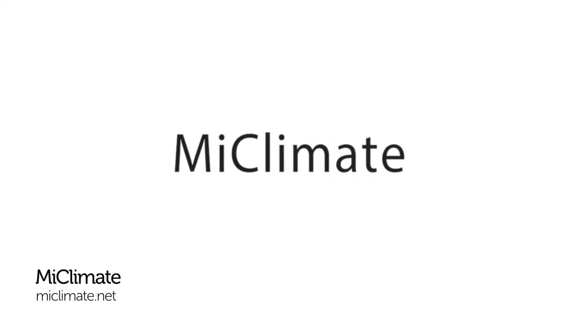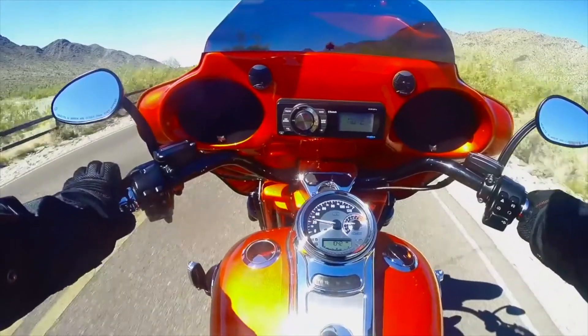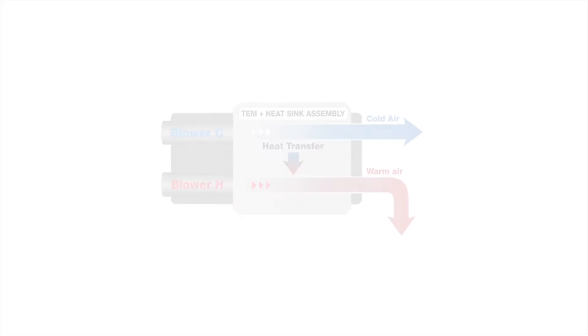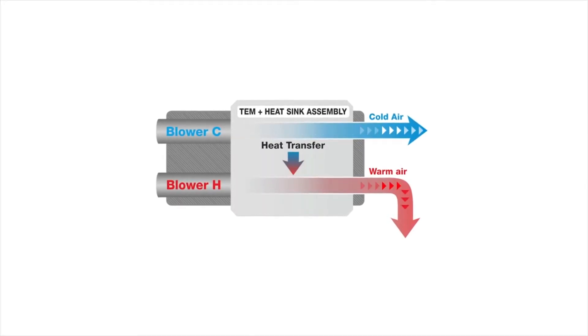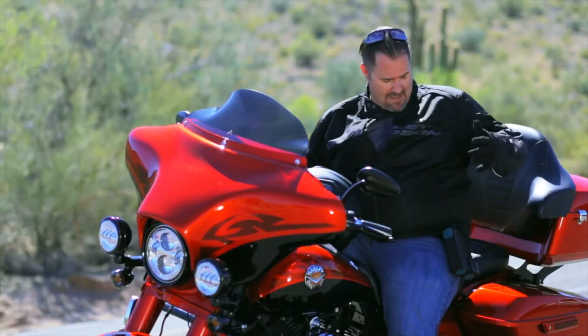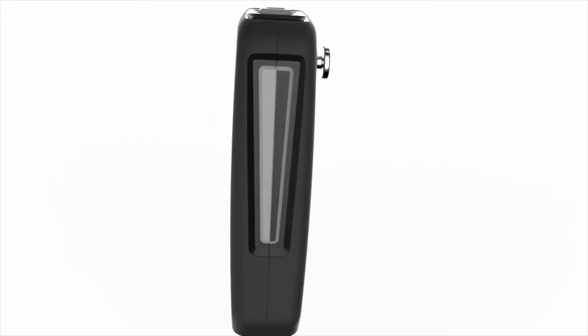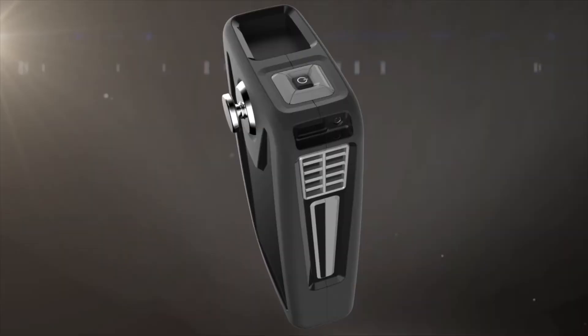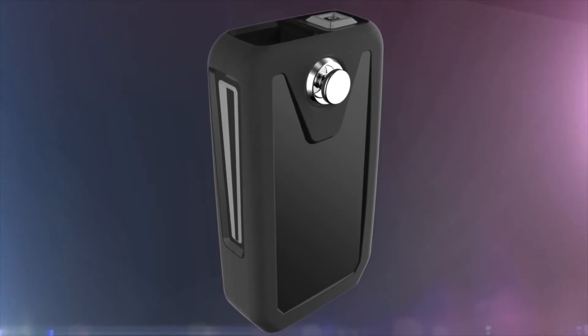Finally, a new wearable that aims to stop motorcyclists getting hot or cold under the collar. MyClimate is a climate control unit attached to an adjustable belt, controlled by a remote fitted to the bike's handlebars. It sucks in air which then heats up or cools down and releases into the biker's jacket. We don't know at this point how well the air circulates, but with summer approaching we're sure there'll be plenty of sweaty motorcyclists willing to give it a go. Pledging $249 on Indiegogo will get you a base kit which doesn't include a battery, while $269 will get you the climate control wearable and a battery pack.